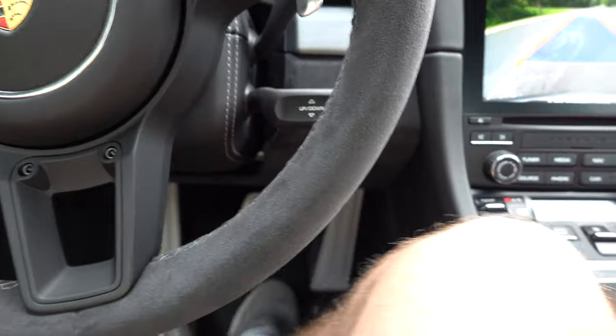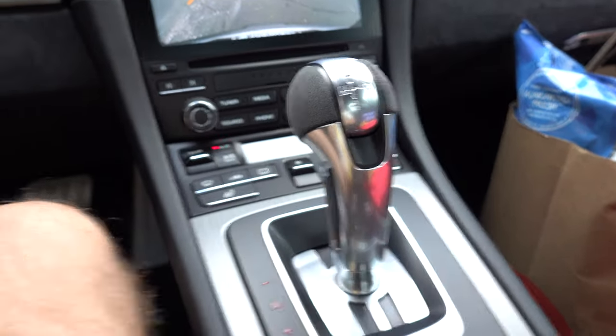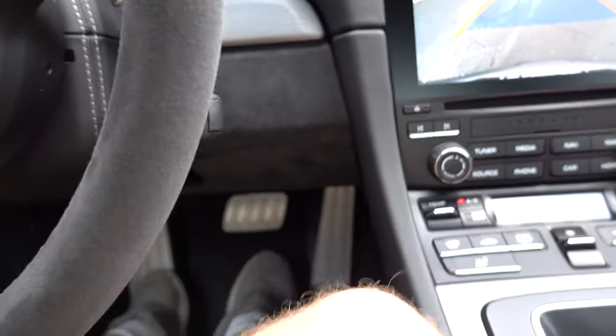Good morning everyone, Chris here back at it with another video. Today is the first official wash in the new toy box. I'm in the GT3 right now. I forgot about this but this PDK transmission is so sweet. I don't know if you're familiar with PDK but I'm in reverse right now and I'm not rolling back because I haven't touched the gas pedal.